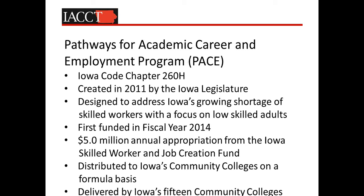The second program I want to talk about is our Pathways for Academic, Career, and Employment program, which I'll refer to as our PACE program. It's codified in Iowa Chapter 260H, also created in 2011 by the Iowa legislature for the same reasons described earlier. It was first funded in fiscal year 2014, representing a $5 million annual appropriation from the Iowa Skilled Worker and Job Creation Fund, also distributed to our community colleges on a formula basis, with all 15 colleges participating.